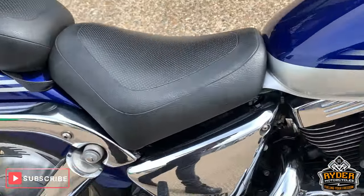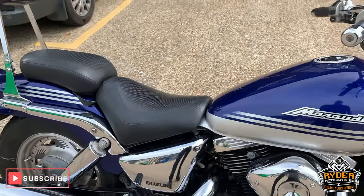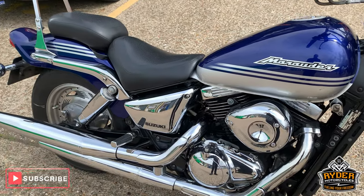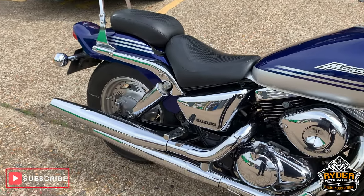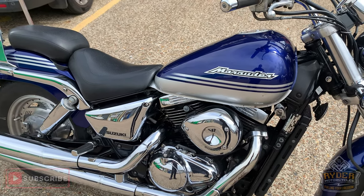If you'd like to come view this bike, we're at Rider Motorcycles on Castle Road in Sittingbourne. If you can't get down, please don't hesitate to give us a call and we will answer any questions about the bike. Thanks ever so much.